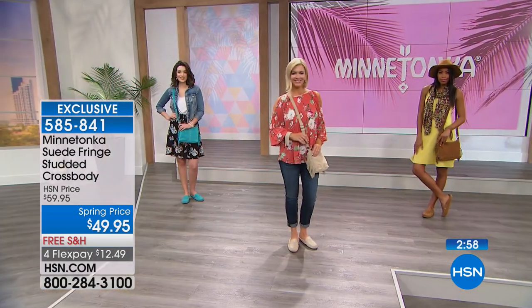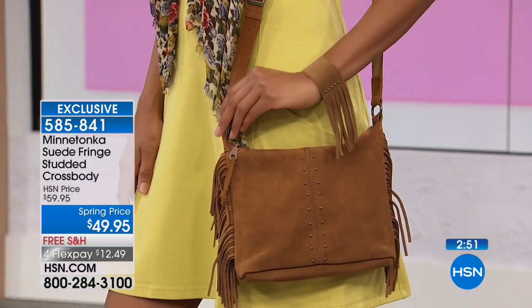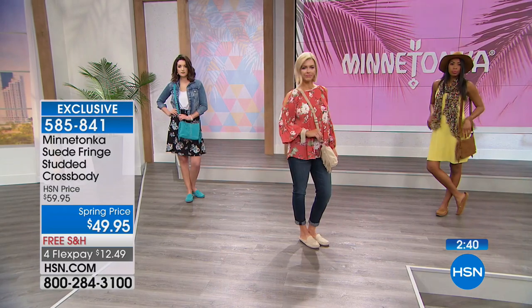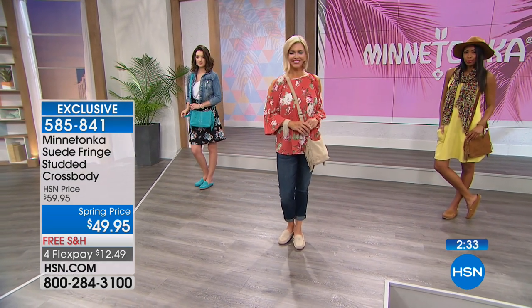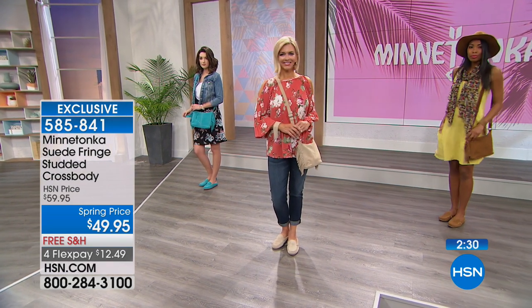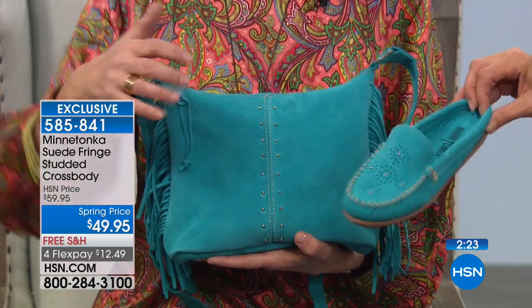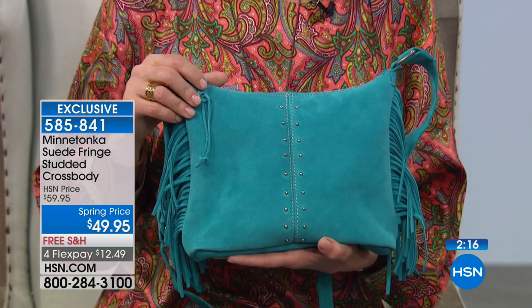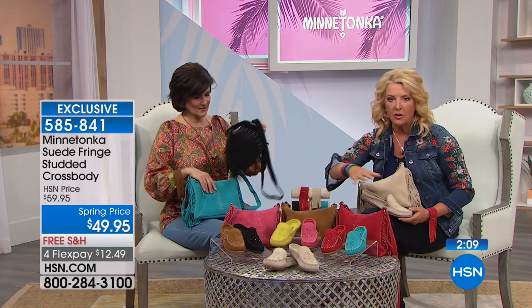The colors are just unbelievable on this bag — when do you see a suede bag in bright pink, turquoise, and red? Usually suede bags come in black, brown, or maybe navy. The color match between the bag and the shoes is amazing considering they're constructed at different times. We also have the bag in black. Every shoe has a matching bag except the citron. Four flex and free shipping, $49.90.